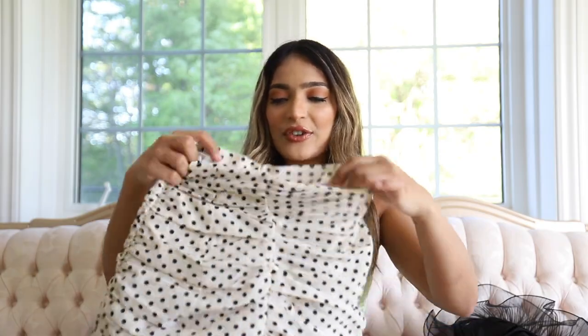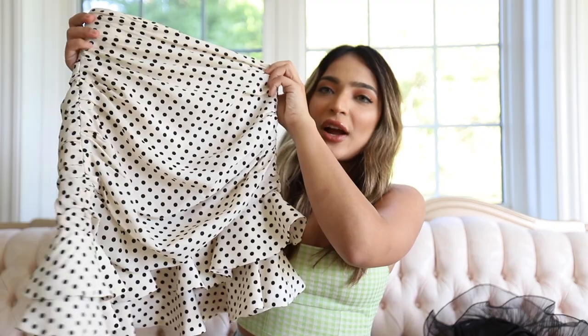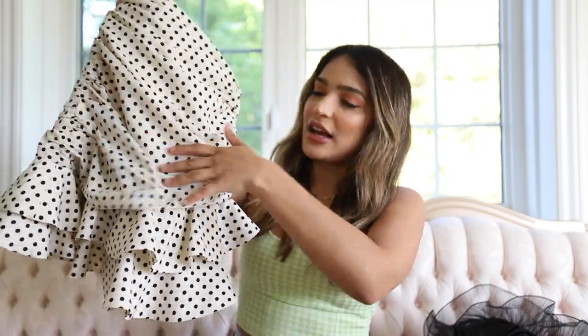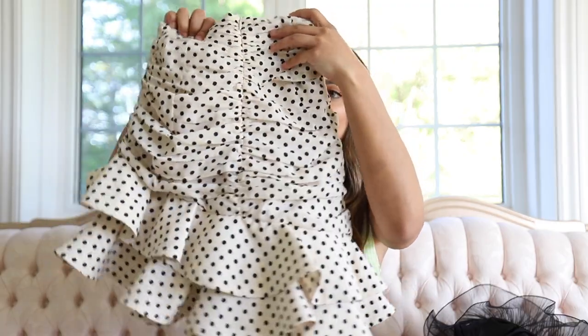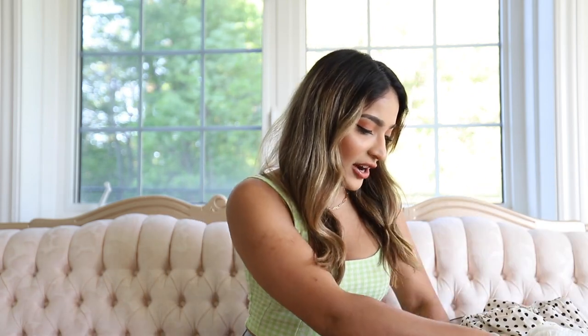I also got this skirt from Zara — it was love at first sight. It's this polka dot skirt and I thought it would be so cute paired with the black bodysuit. It was a little bit of a splurge but you can never really go wrong with polka dots — it was just staring at me through the screen so I had to get it. From the front you have a line going down and from the back there's this little ruched detail in the middle. I got this in a size extra small and it looks really good in real life.